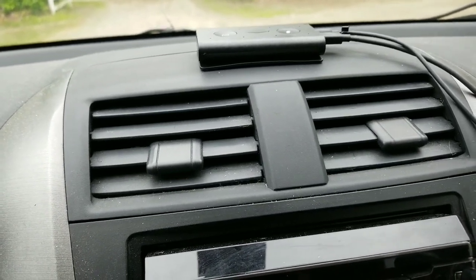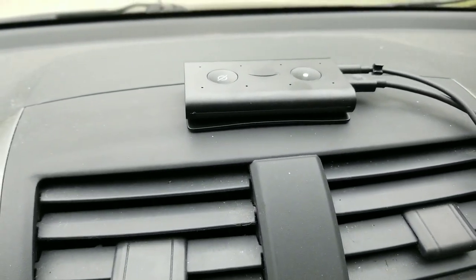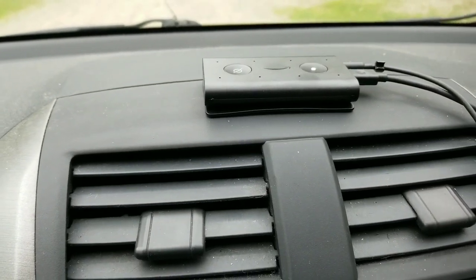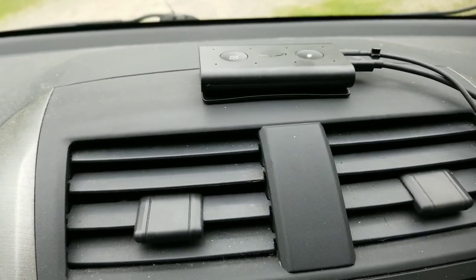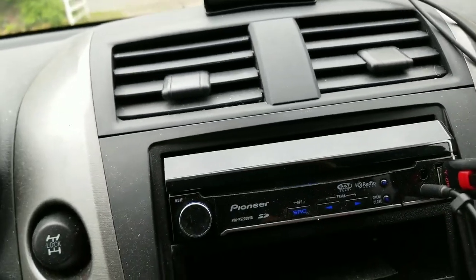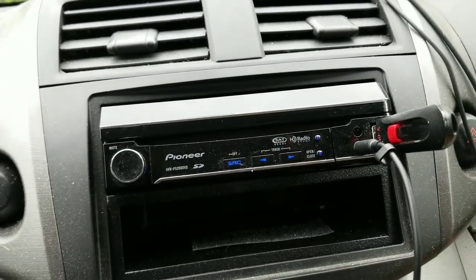I can send a text back all with my voice — I don't have to pull out my phone or look at it. Great feature, great safety feature. I think I'll get a lot of use out of it for audio books, music, all that stuff. My phone still connects via Bluetooth into the stereo through the Echo Auto.